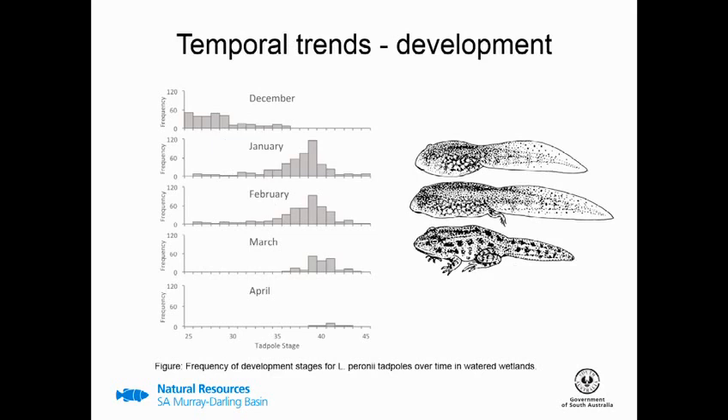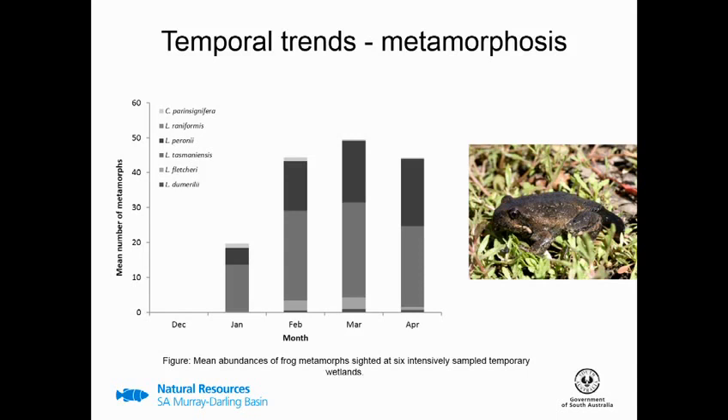We started to get initial evidence of recruitment happening less than two months after watering for most species, which we thought was quite rapid. This figure shows the frequency of development stages for one species — the Perron's tree frog — over each month of surveys. From left to right we see early-stage tadpoles through to later stages of tadpole growth. In December there were lots of early-stage tadpoles, as we would expect, but by January we were already seeing a shift, with lots of tadpoles in later stages of development and some reaching metamorphosis already. The graph showing mean number of metamorphs over time shows we didn't record any in December, a few in January, but the majority were seen in those months three to five months after watering.